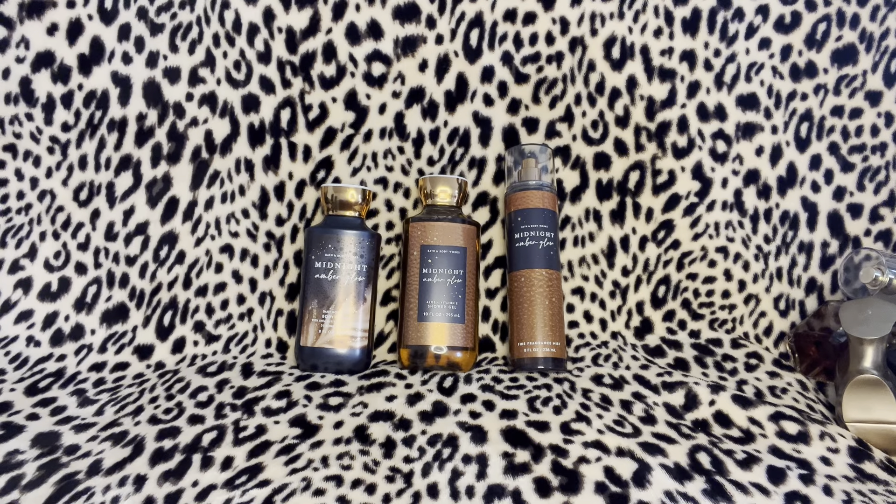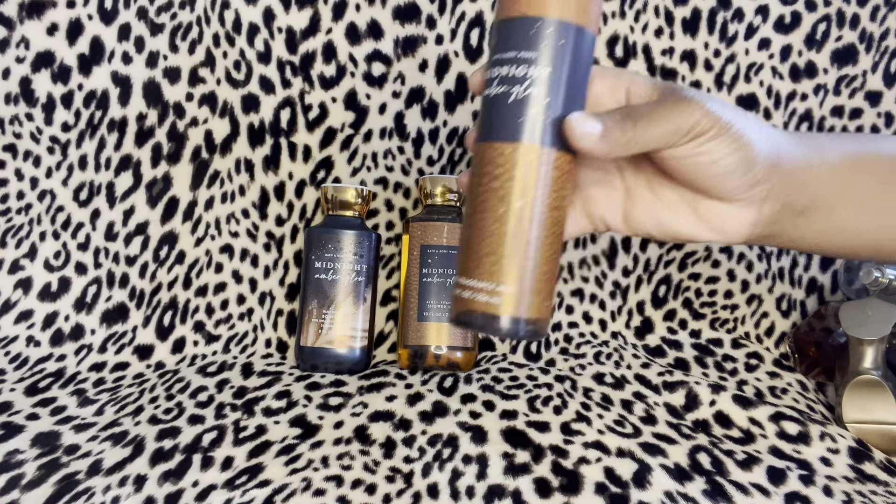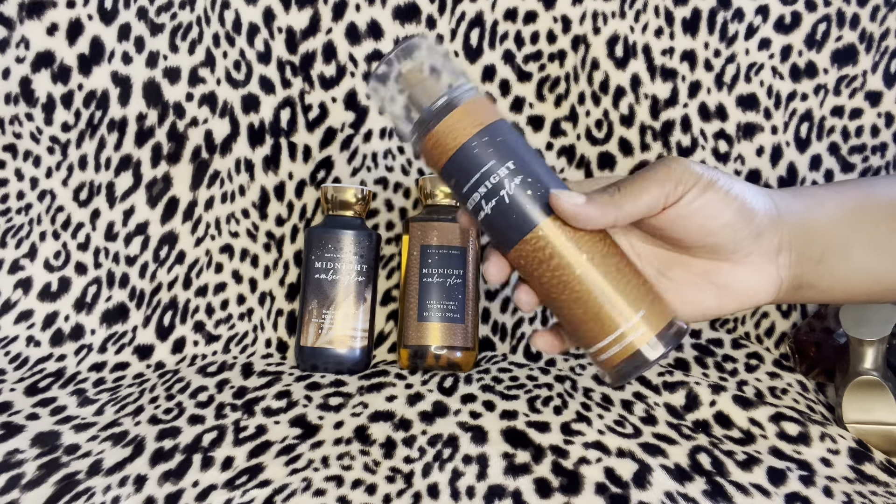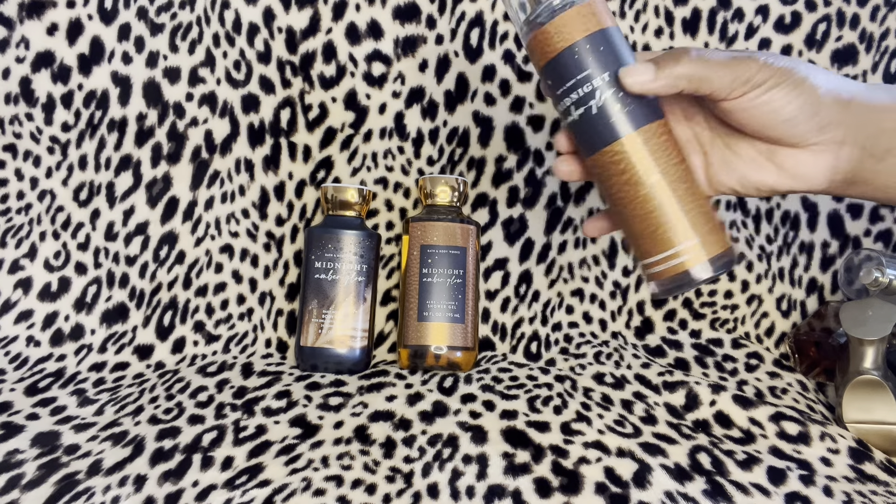Welcome back to my channel. In today's video I want to share combo perfume and body mist combos that I've been using with the Midnight Amber Glow. We already know this is very nice smelling — well, most of us think it's nice smelling.